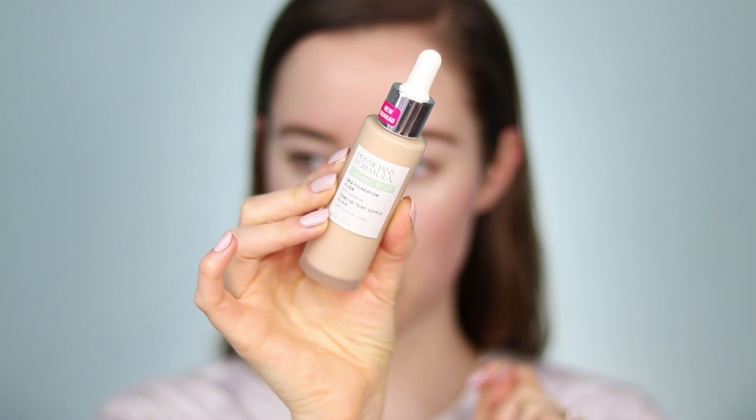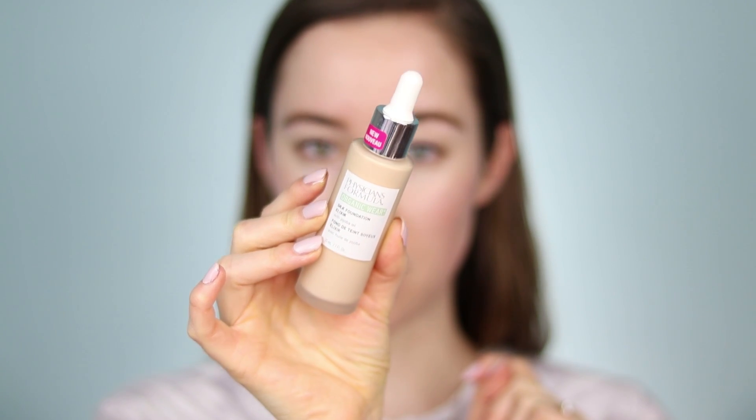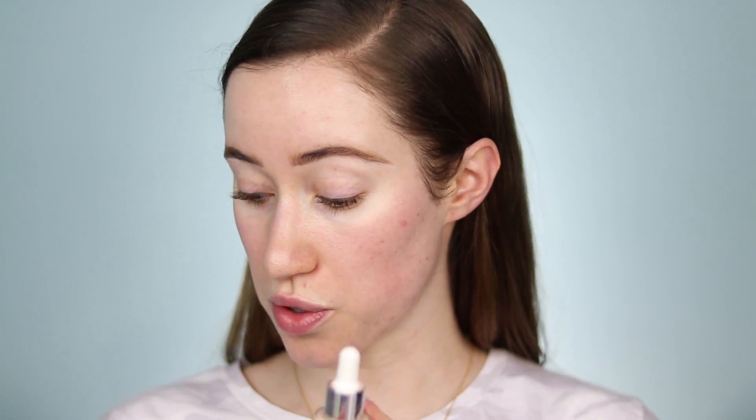I'm most excited to try the Physicians Formula Organic Wear Silk Foundation Elixir — sounds very fancy. This comes in 12 shades and retails for $15.99, which is higher priced for a drugstore foundation, but with Physicians Formula I really feel like you're paying for higher quality ingredients. Their Healthy Skin Foundation is one of my all-time favorite foundations in general — not just from the drugstore — so I'm really excited to try this.